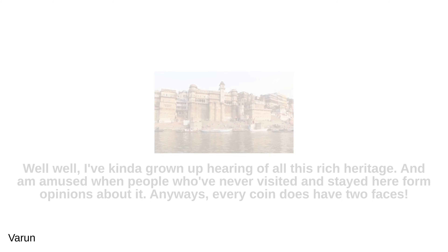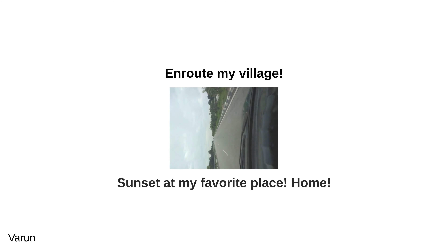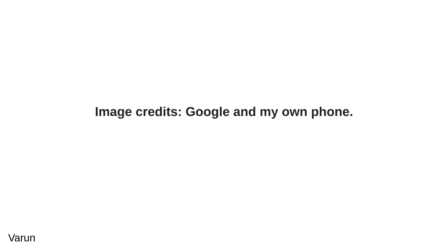I've grown up hearing of all this rich heritage, and I'm amused when people who've never visited form opinions about it. Anyways, every coin has two faces. Here are some of my clicks — hope you like them. En route to my village. Sunset at my favorite place. Home. That's all from my side — thank you for stopping by. Ciao. Image credits: Google and my own phone.